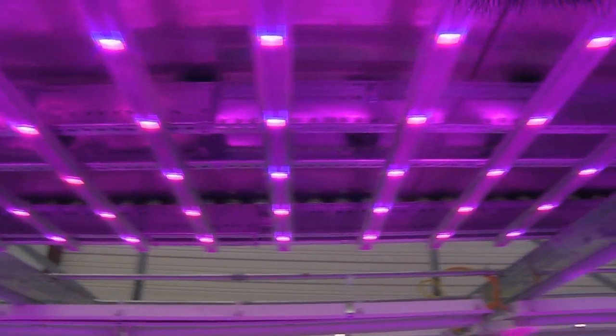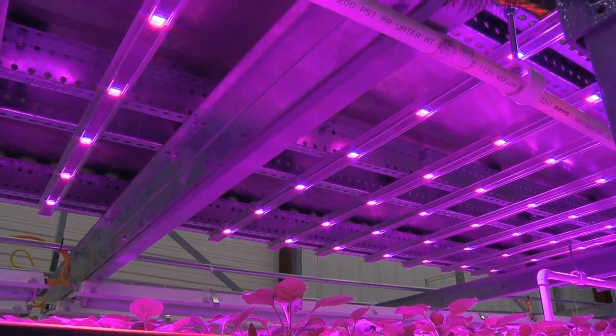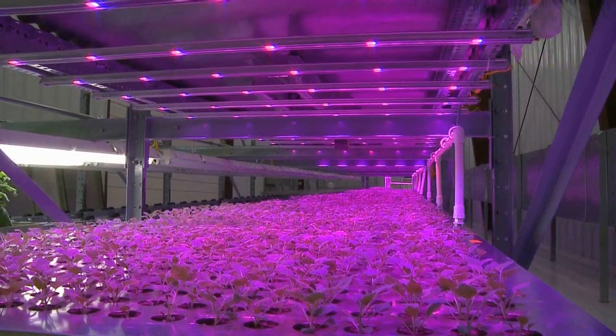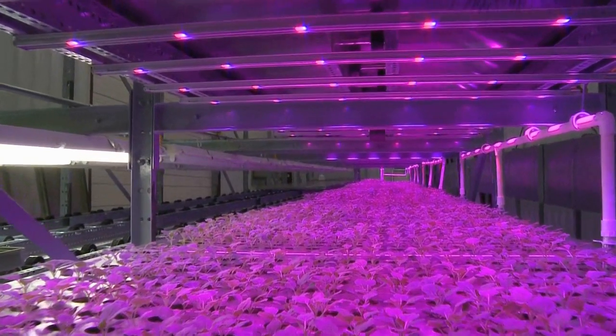Conventional lighting systems that you may see for a grow light to grow a strawberry in your house just doesn't work for millions of plants. They're very inefficient in terms of their photon dispersion on the plants, and they also produce a tremendous amount of heat. So we came up with the first ever LED solution that optimized the wavelength of the light specifically for our plants and provided almost double the amount of photons on target.